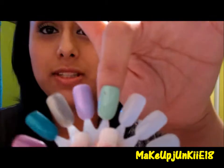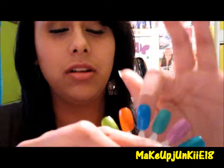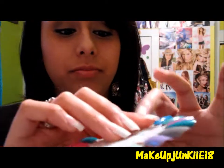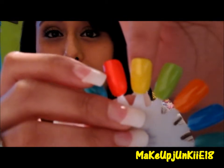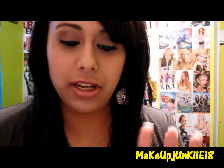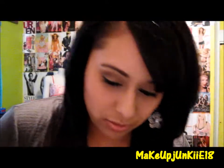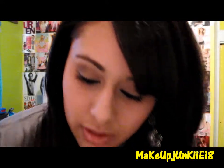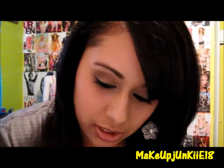So those were all my Sally Hansen ones: Mint Sorbet, Lacy Lilac, Blue Me Away, Green With Envy, and Mellow Yellow. You can also use this orange one — I think it's called Sunkist — and it looks like that. It's a really pretty orange nail polish.